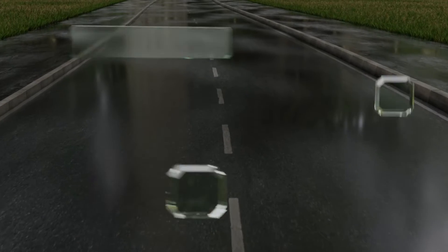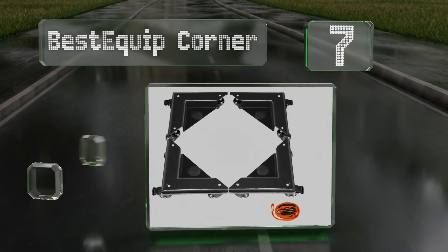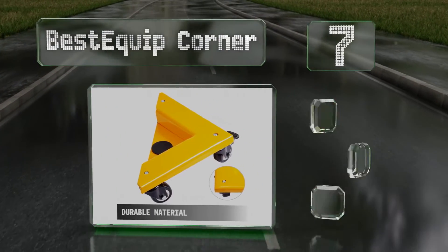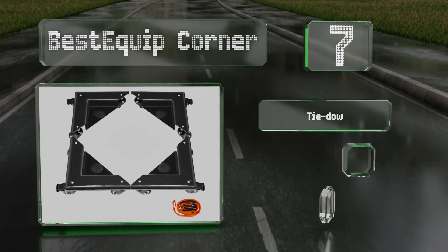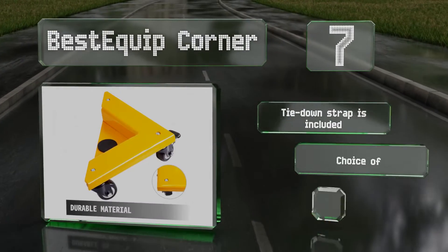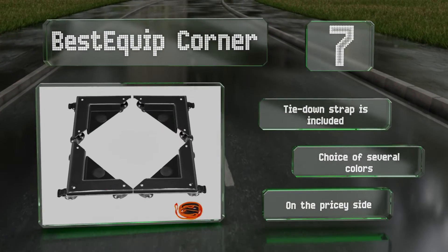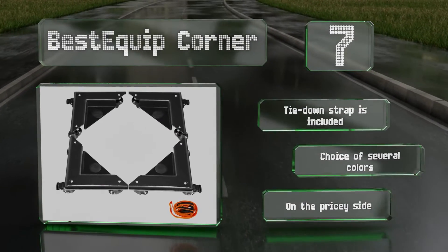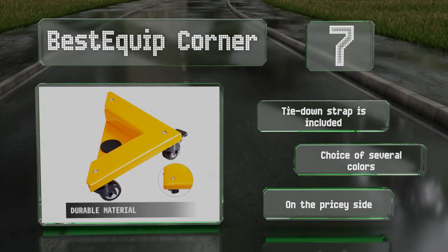At number 7, the Best Equip Corner comprises four triangular wheeled platforms, ideal for moving awkwardly shaped loads. Made of sturdy steel with a rubber pad, each can hold 345 pounds for a total weight capacity of 1,380 pounds. They come with a tie-down strap in your choice of several colors, but they are on the pricey side.